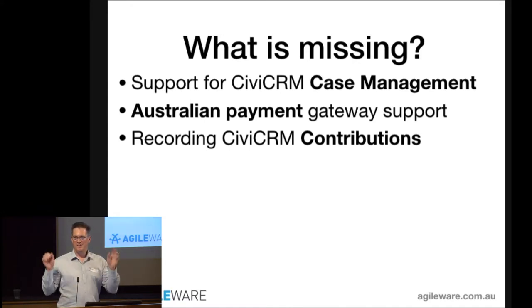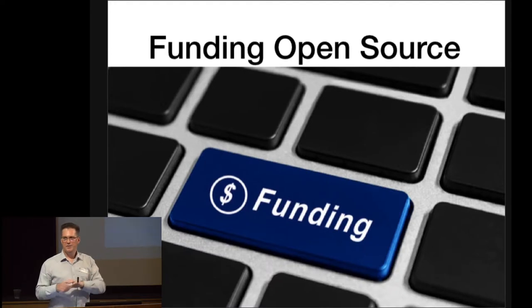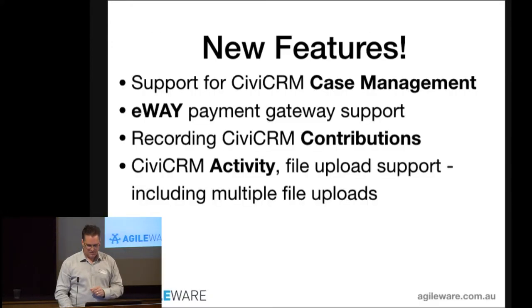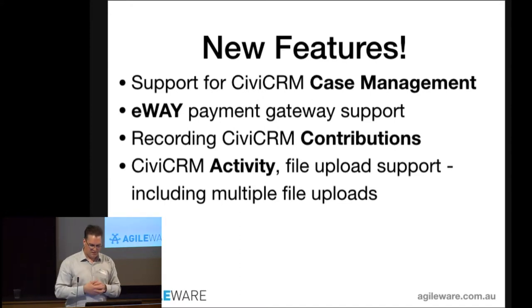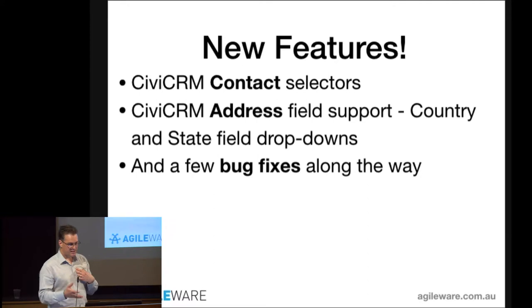With a bit of funding, those problems have gone away. We funded the development of new features. With Caldera now you can have full support for CiviCRM case management — cases created directly through your online form. There's now an eWAY payment gateway using the eWAY Rapid API to accept donations, record a contribution, and take payment directly through the form. CiviCRM activities now support file uploads and multi-file uploads. We also uncovered a few bugs in Caldera which are getting fixed, plus contact selectors and country/state dropdowns are now available.